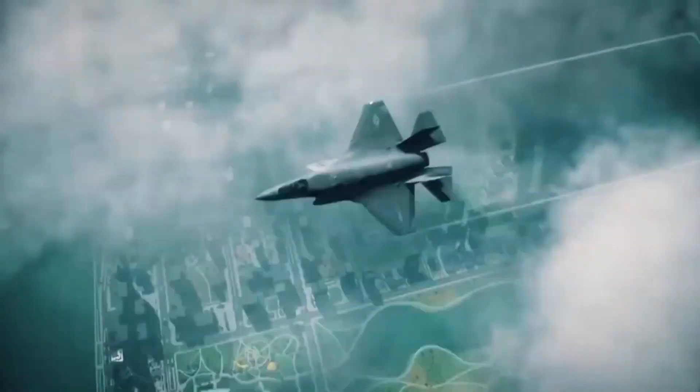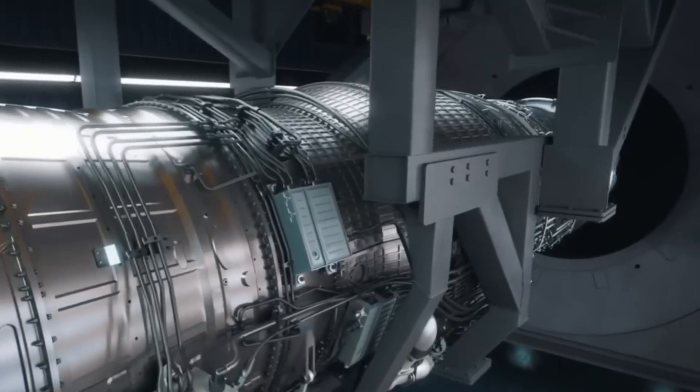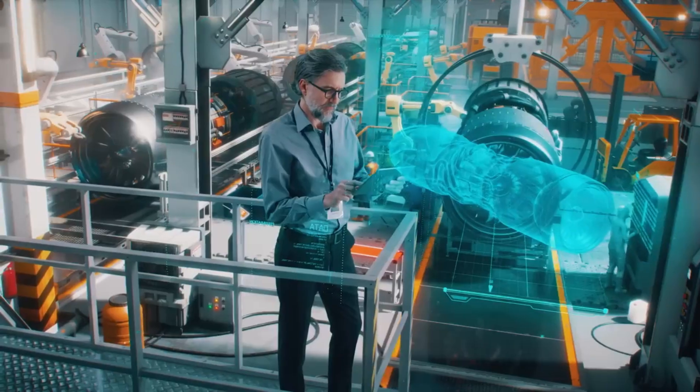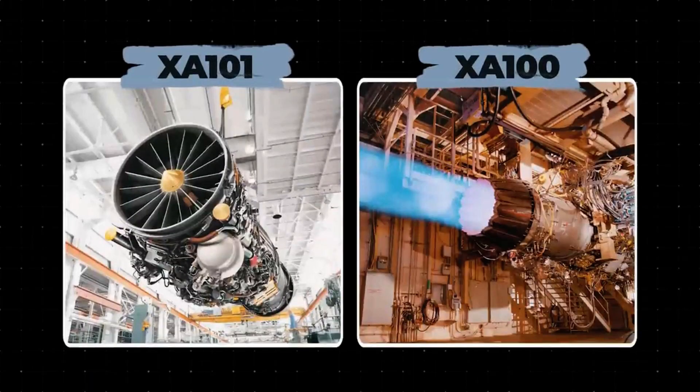To this end, the Adaptive Engine Transition Program (AETP) was launched in 2016. In 2018, Pratt & Whitney signed contracts to develop the XA-101 and XA-100 adaptive cycle engines, each delivering 45,000 pounds of thrust for potential F-35 use.